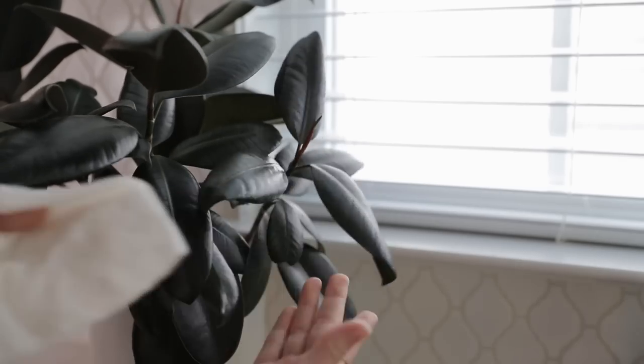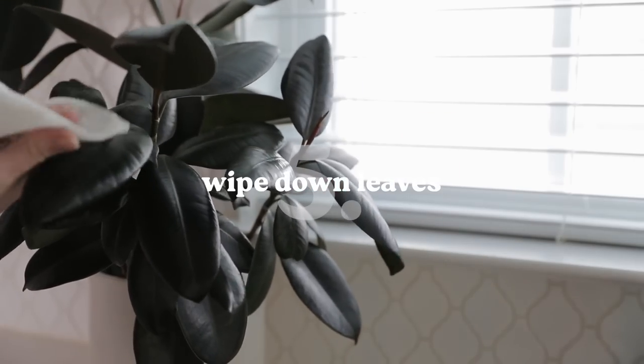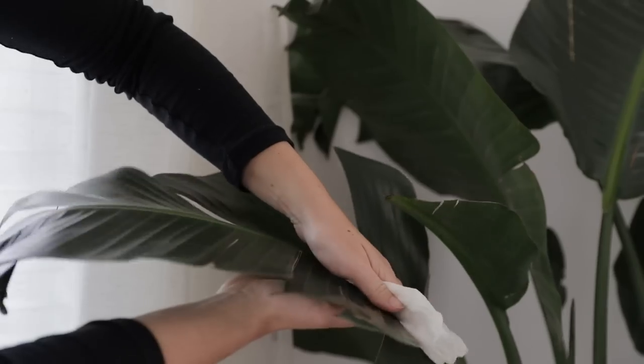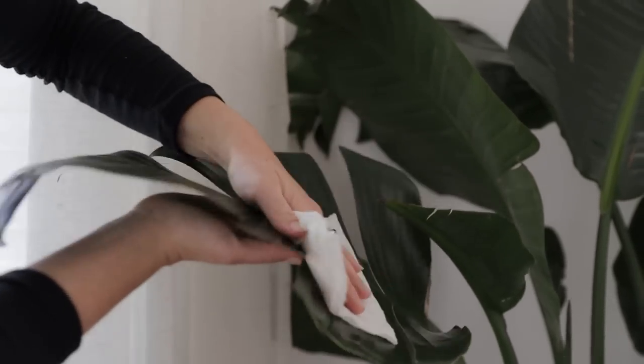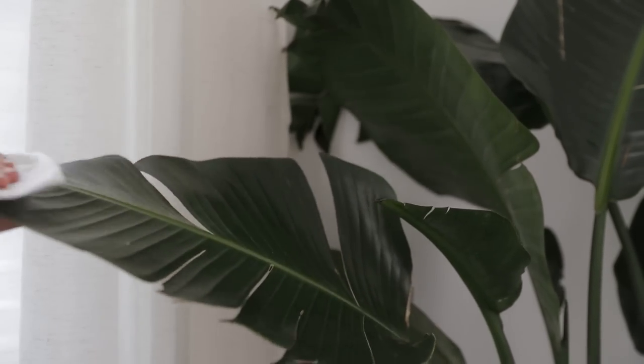Something else that serves both an aesthetic and practical function is to wipe down the leaves of our plants as dust accumulates on them. It helps them look better, but it also helps them better absorb sunlight. These leaves are essentially the solar panels of the plant — just like a solar panel, if it's covered in a layer of dust, it's not going to allow the sun to penetrate. Especially if you have a plant in a lower light area and it's covered in dust, the chances of that plant putting out any new growth are minimal.